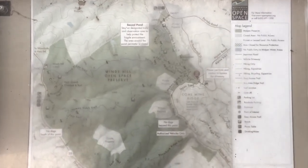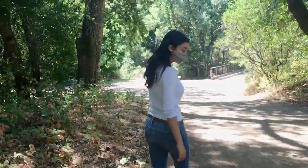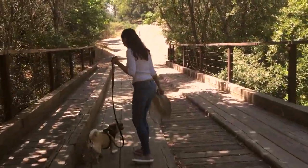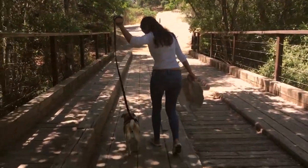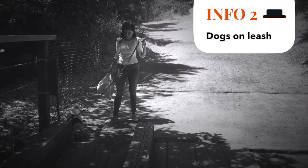We have reached the Windy Hill Open Space, located in Portola Valley. Parking was somewhat limited but we got lucky and found a good spot. Due to the COVID situation, there were limited hikers, and when we did encounter any we maintained a very safe distance and wore mouth coverings. Dogs are allowed on leash, so Millie is about to take charge.